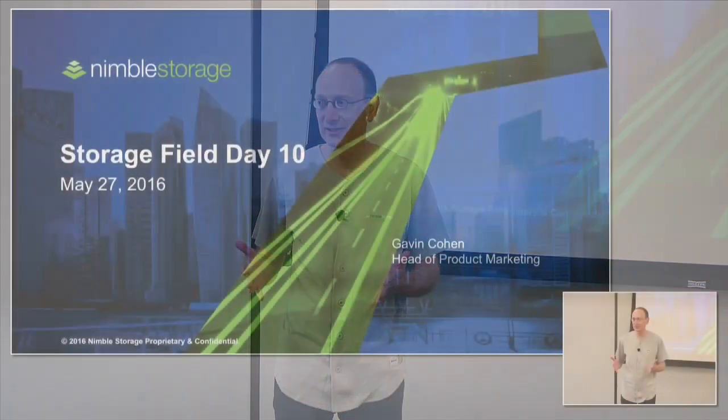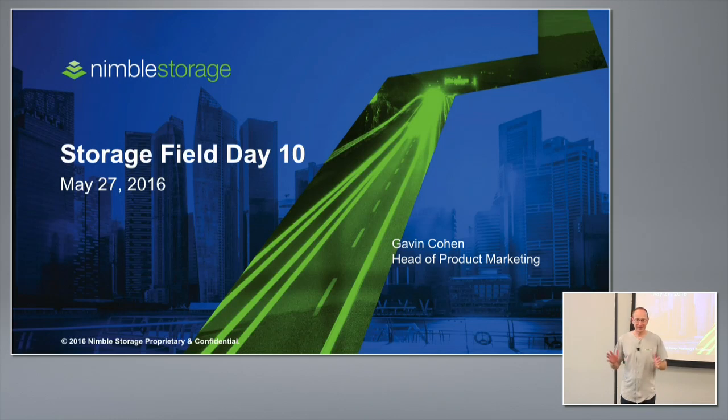My name is Gavin Cohen and I'm responsible for product marketing. We've got a fantastic agenda for you today filled with a whole bunch of demonstrations — we've really tried to go hard on real demonstrations. To validate that, I'm not going to jump into any marketing slides, I'm just going to jump into a couple of technology slides.